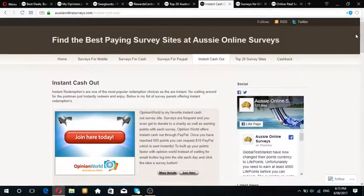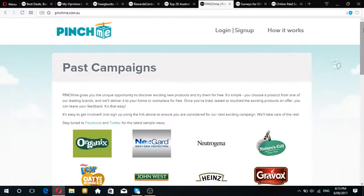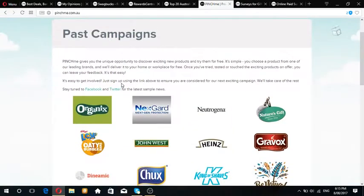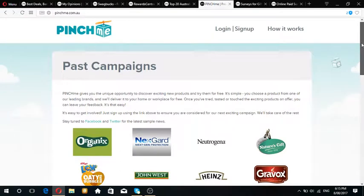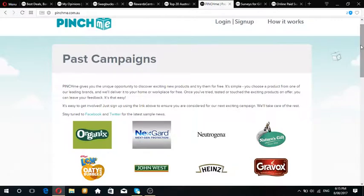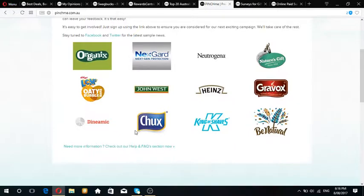Another website for free samples is pinchme.com.au, but they've been a bit laid off lately - they haven't been offering samples as much as they used to, so I would not recommend this website for now. But it is a great website to look out for in the future. A couple of years ago they did offer great samples like free wipes, free skin cream, free gravy, cleaning products - all types of stuff.